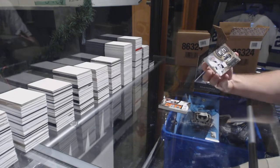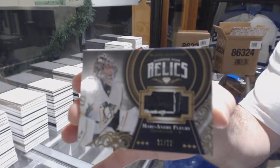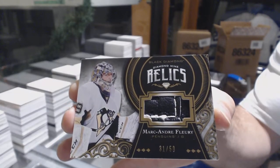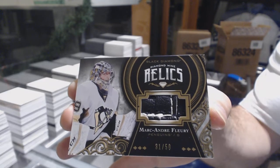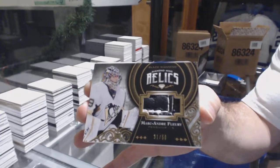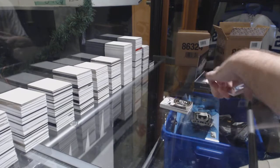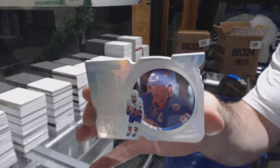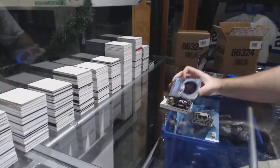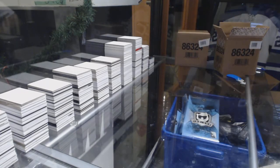Wow, that's nice too. For the Penguins, Diamond Mine Relics pad, number 250 — Marc-Andre Fleury. Nice pad piece. And we've got number 71 of 99, Running for the Cup for the Islanders — John Tavares. Holy stack pack.